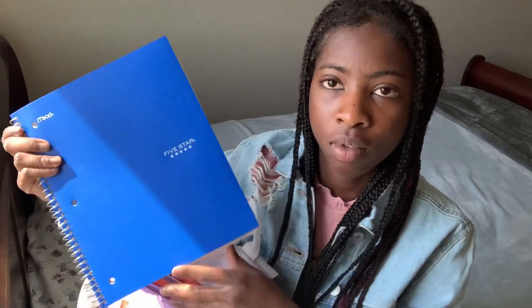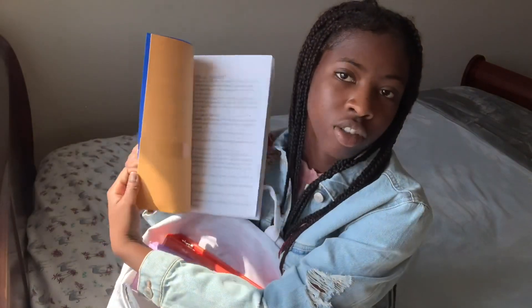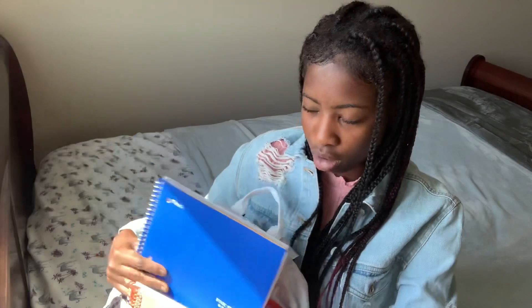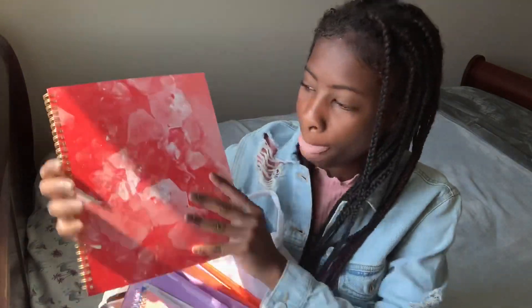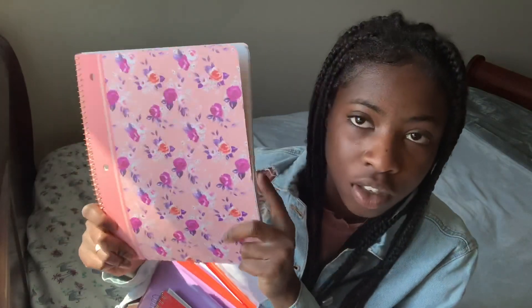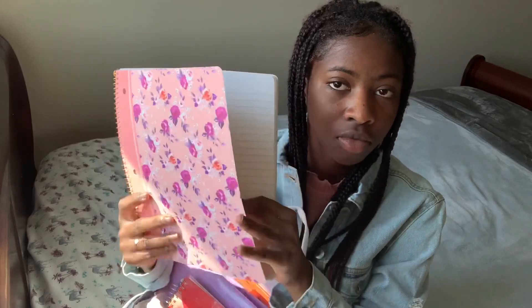Then I have this five-star notebook, a blue one, just a regular two-subject notebook to take notes. I also have another notebook, this one has like polka dots.